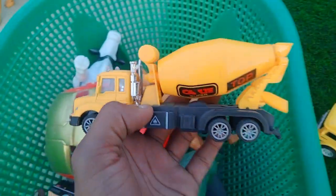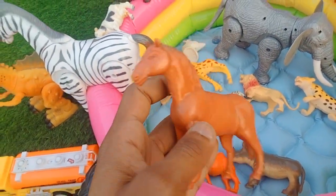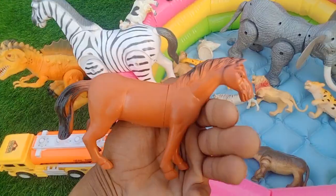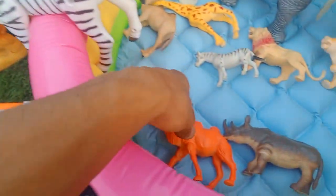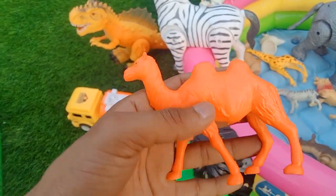Beautiful look cement mixer truck. And oh wow — horse, guys! Look is amazing horse, very nice horse. Horse and camel, guys — wow, look is amazing red camel!